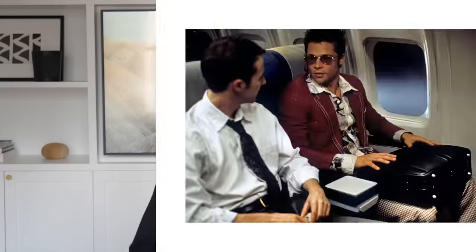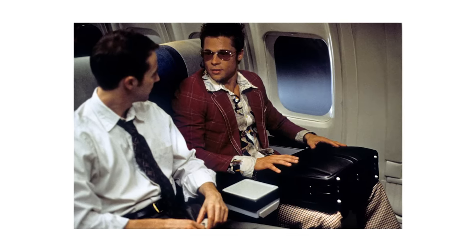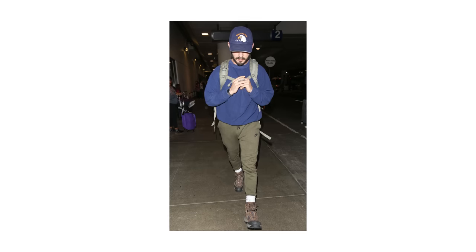You never know who you're going to meet at the airport or who you might sit next to. It's way easier to meet people on your travels than almost any other setting. And 99% of guys do not put any thought into their travel outfit, and it shows.